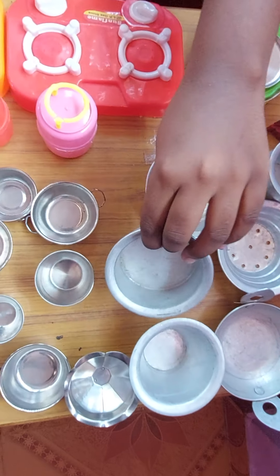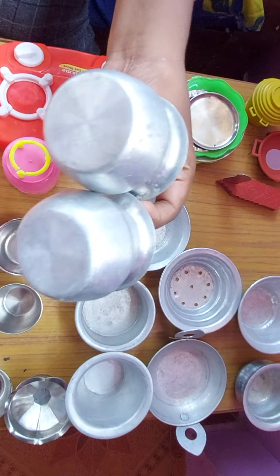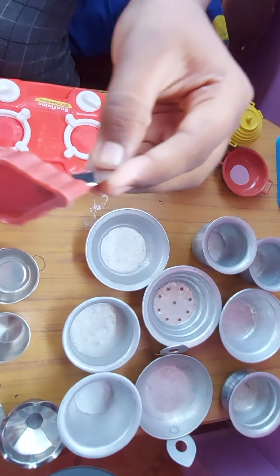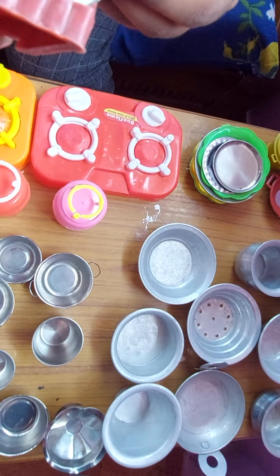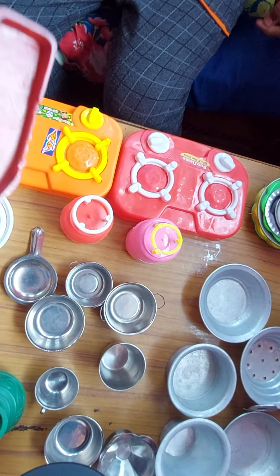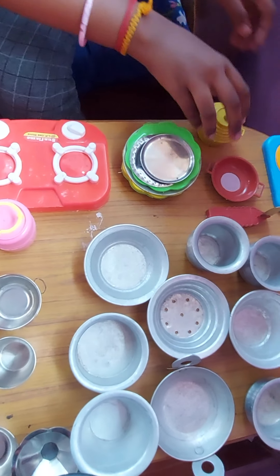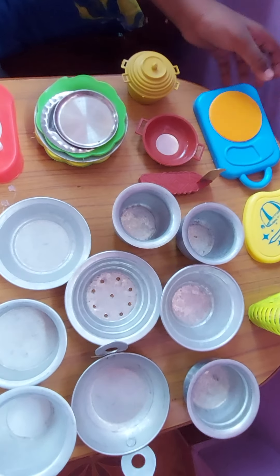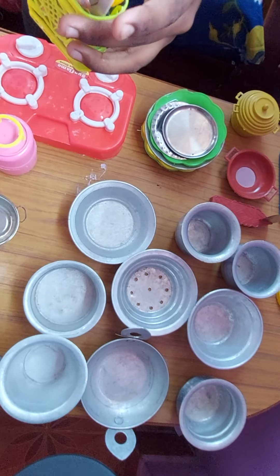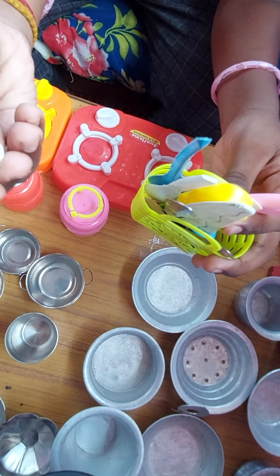You can cook biryani with this. Rice we can do with this too. Older days, grandparents will cut vegetables with this one only. Italy pan, cutter — this one also has some spoons and knife.